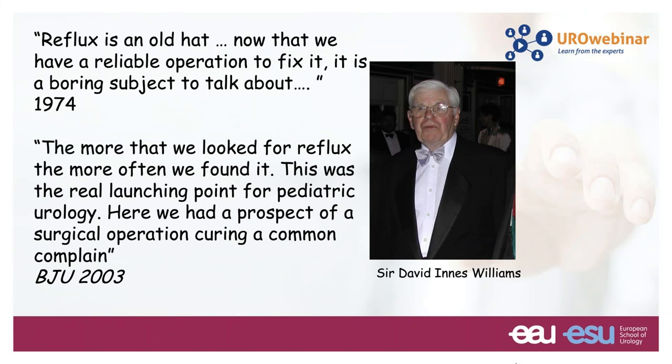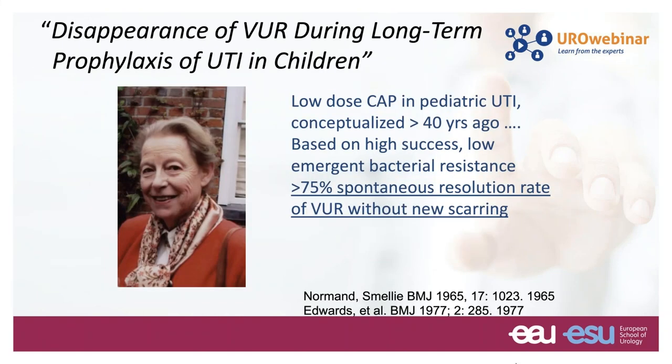In 1974, David Dennis Williams said reflux is an old head — now that we have a reliable operation to fix it, it's a boring subject. But he also recognized that the more we looked for reflux, the more often we found it, and this was the real launching point for pediatric urology: we had the prospect of a surgical operation curing a common complaint. That was in 2003, and since then many things have changed.